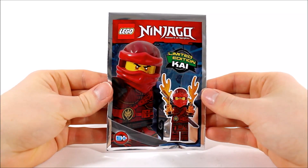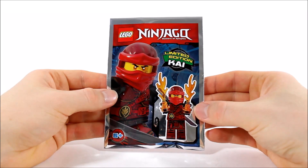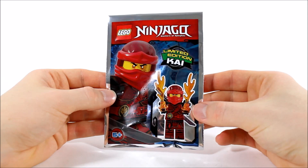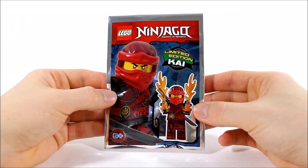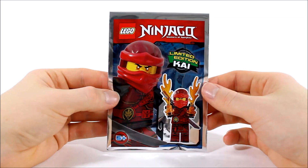As you can see, Kai comes in this silver packet that has an awesome fiery eyed image of the ninja on the front. It also says it's limited edition, just because he gets flame pieces that to be honest are simple extras but look good on Kai. But anyway, without stalling any longer, let's open up the packet and get Kai built.